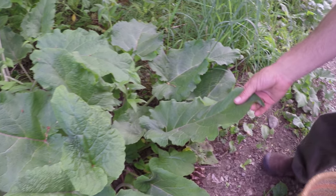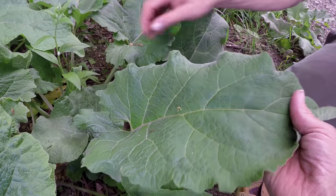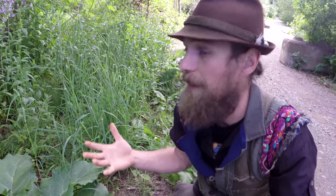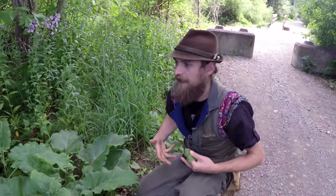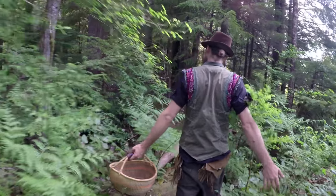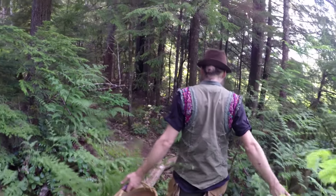Sometimes just connecting with the plants and spending time with them, getting to know them in the different seasons, is as much medicine as using them in our body. Just that time we spend with the plants gives us an opportunity to increase our own connection and communication in this world. This is one of my favorite things to do — it's a walking meditation as I walk through the fields and forests.